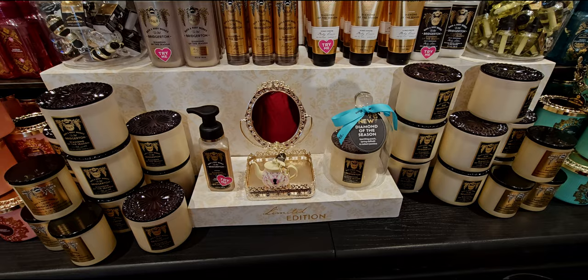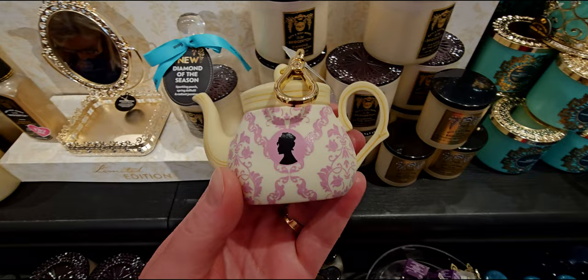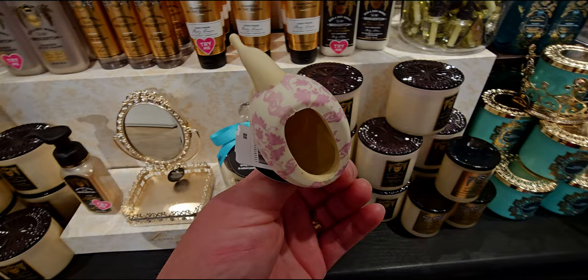I was here for probably two hours filming, maybe a little longer. There are so many new items in store. Let's start with this pocket back holder — the teapot here. I just love this so much. It's $8.95, so darling. It is so girly, so tea party-esque, so Bridgerton.